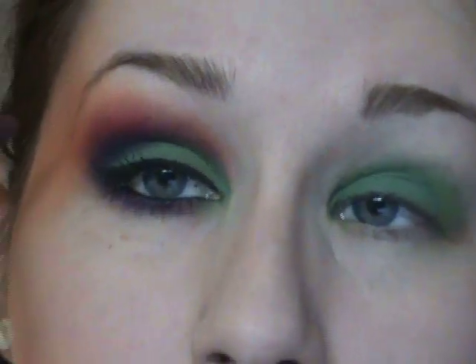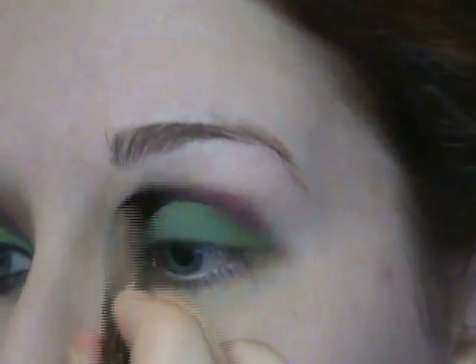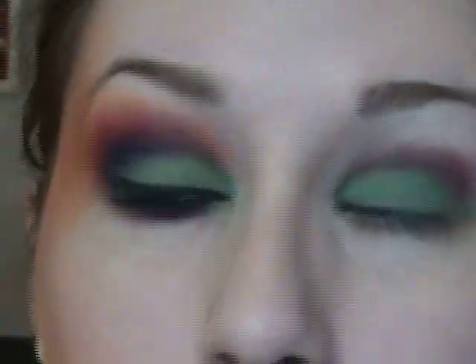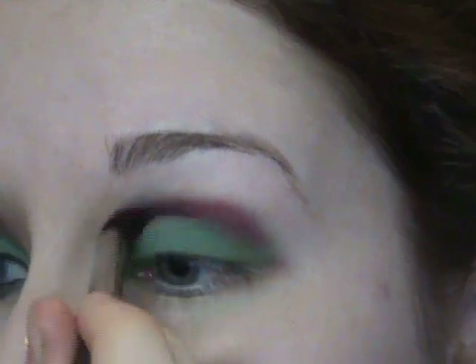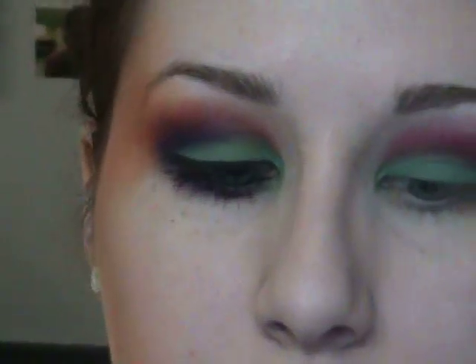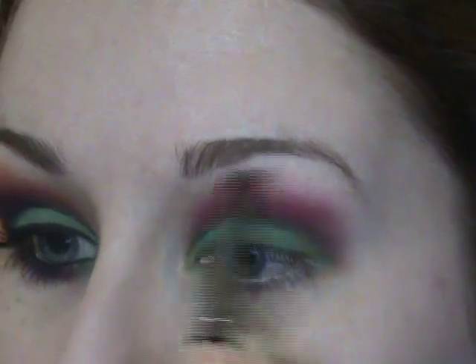Now I'm going into the next color — this is Post Haste from MAC, also a Matte Squared shadow. I believe there's a similar one now called Passionate. I'm going to apply this right into the crease and blend it up. Wherever it meets the green it's going to start creating a purple on its own, and then you add a little more purple with the other purple color. I'm also taking In Blanc, which is close to my skin tone, as a highlight to bring down the pink a little so everything blends nicely.